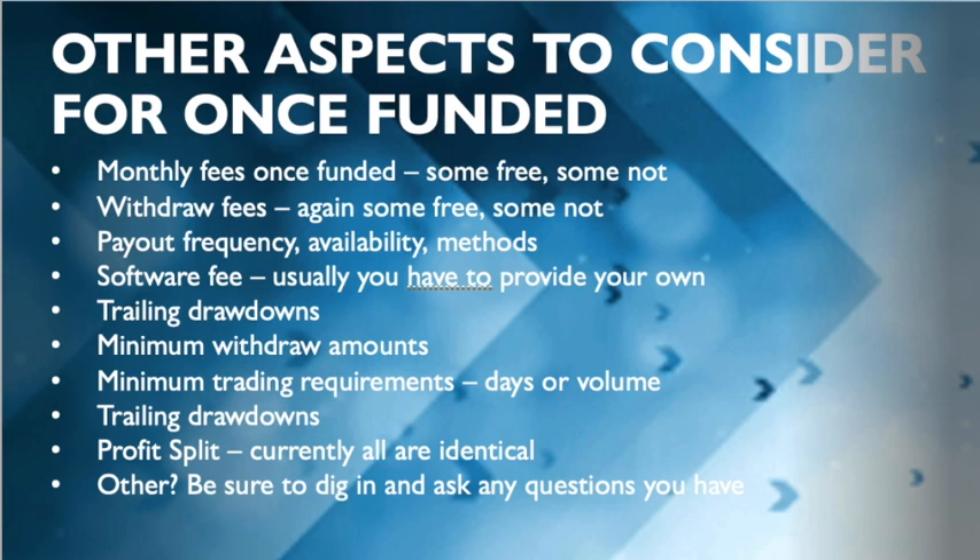Hopefully this was a useful summary overview touching on the most important points. There are certainly other aspects that may matter to you. Feel free to leave questions in the comments — if I know the answer I'll chime in, otherwise I encourage you to ask the companies directly. Be sure to subscribe if you want to see more trading evaluation-related videos.